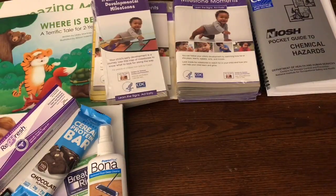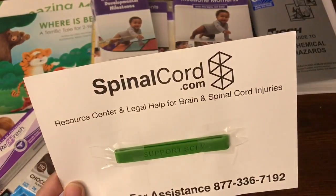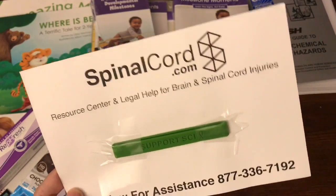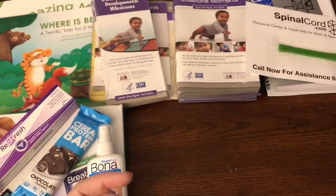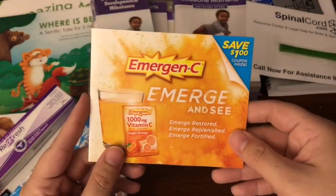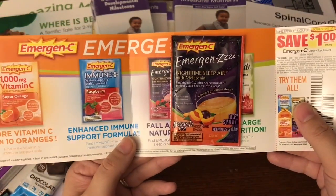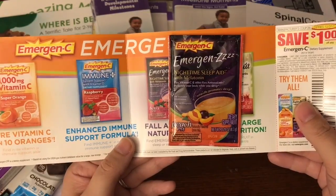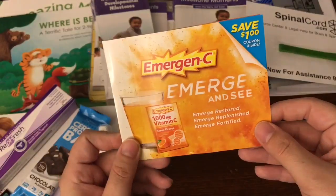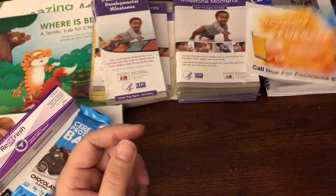This was a pretty busy week — I got a lot of things in the mail. This one's from SpinalCord.com, with resources and legal help for people who suffer from brain and spinal cord injuries. Next was a sample from Emergen-C, and this is for their Sleep Aid along with a $1 off coupon. They always have these available on their website, so if you haven't gone ahead and tried Emergen-C or received a sample, you can definitely go to their website and get that.